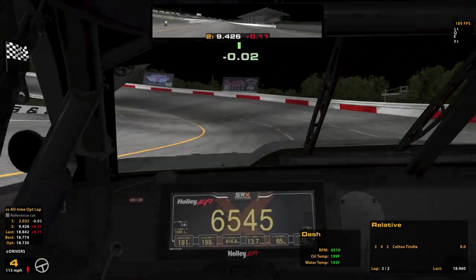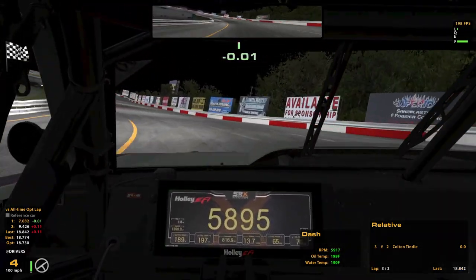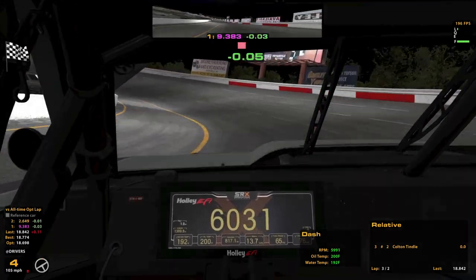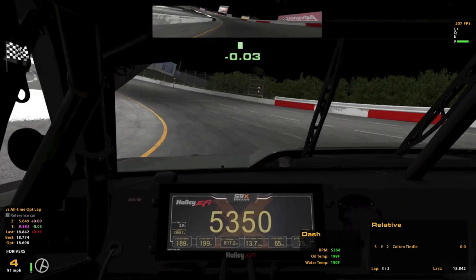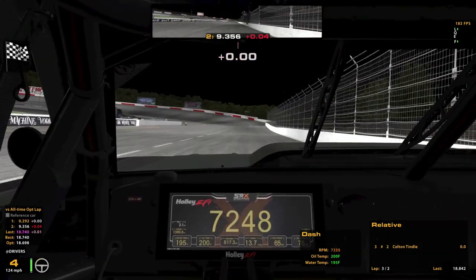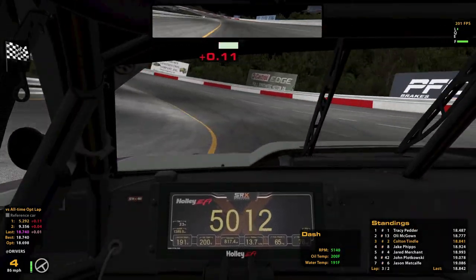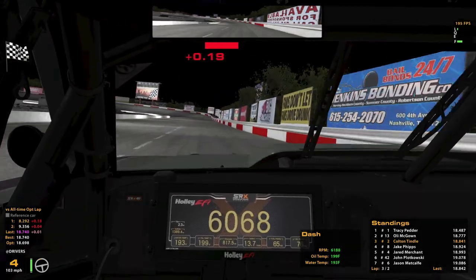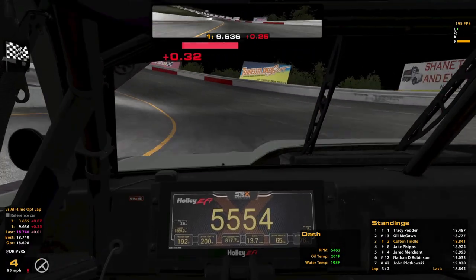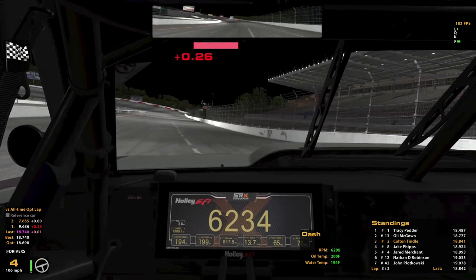We've got an 18.8 iRating qualifying time, though I know I can do better — you can see just how inconsistent I am. It's looking like you really get a lot of speed if you just kind of hang out near the bottom line and take the shortest way around. That was my all-time best right there at 740. Tracy is in here getting three tenths faster laps than everybody, so he's not having as much trouble figuring it out. I have no clue what we're doing.